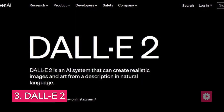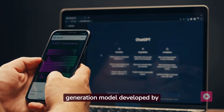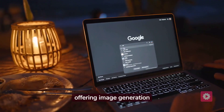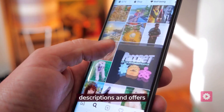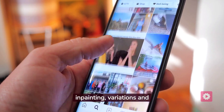Now, let's move on to DALL-E 2, an extraordinary image generation model developed by OpenAI, the creators of ChatGPT. DALL-E 2 pushes the boundaries of artistic creation, offering image generation that is simply breathtaking. It creates realistic images and artwork based on text descriptions and offers features like outpainting, inpainting, variations, and more.